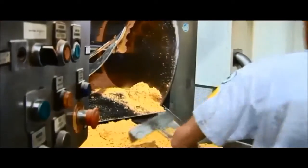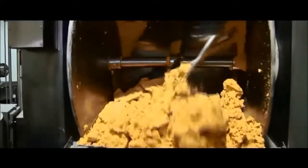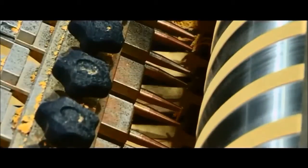Everything starts with harvesting the maize, which, by the way, is not genetically modified. At Poker Loco, the maize flour is then mixed with water and kneaded into a dough. The dough is passed through the dough roller, laid out onto the cutting unit, and cut into tortilla chips.